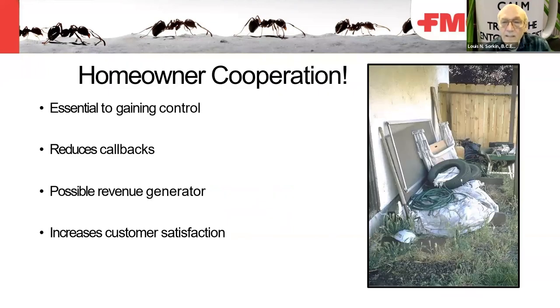Homeowner cooperation is the hardest thing to get sometimes. If you take pictures and show the homeowner what's going on, what's wrong, and what needs to be addressed, it helps get assistance in your pest management techniques. Some people might be annoyed, but homeowner cooperation is essential to gaining control, reducing callbacks, and is a possible revenue generator that increases customer satisfaction.